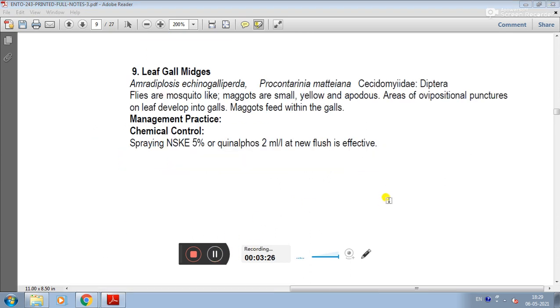The last mango pest is the leaf gall midge. Scientific names include Amradiplosis echinogallipida and Procontarinia matteiana, family Cecidomyiidae, order Diptera. They are small mosquito-like insects. Galls form on leaves and maggots feed within the galls. In management, spraying NSKE 5% is recommended at new flush emergence.